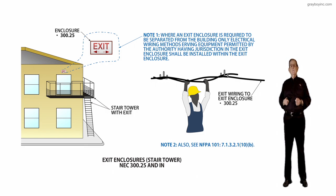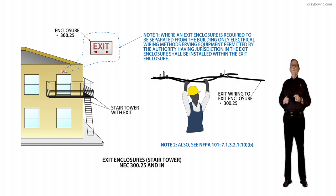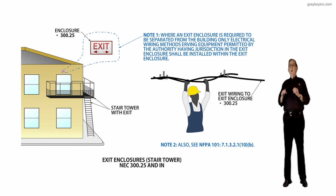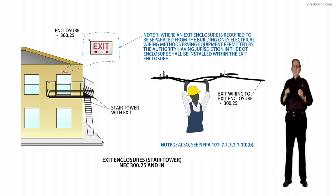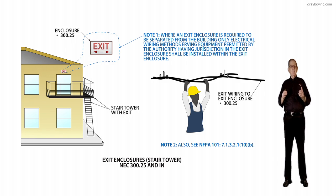Reviewing the fine print notes: notice the exit sign in the illustration titled 'exit enclosure' with a bullet referencing 300.25. Note one states that when an exit enclosure is required to be separated from the building, only electrical wiring methods having equipment permitted by the authority-having jurisdiction in the exit enclosure shall be installed within it. Note two advises reviewing NFPA 101, Section 7.1.3.2.1, item 10b, for more information beyond what is listed in the NEC.